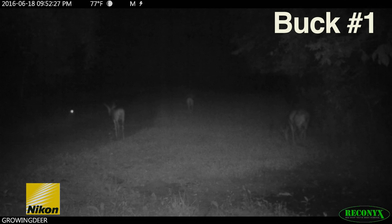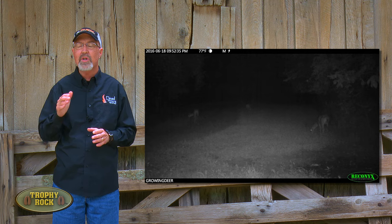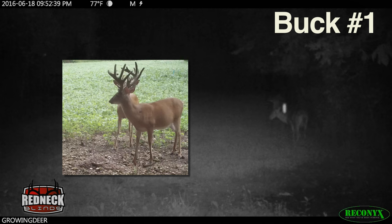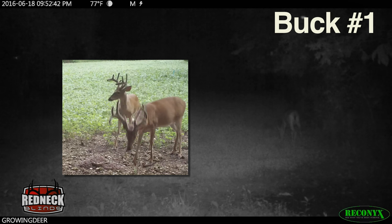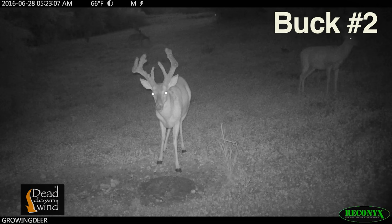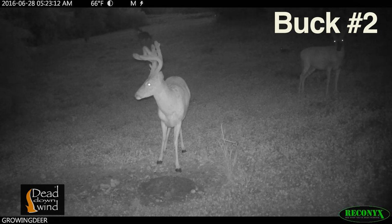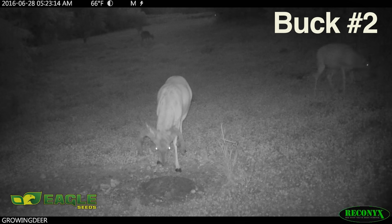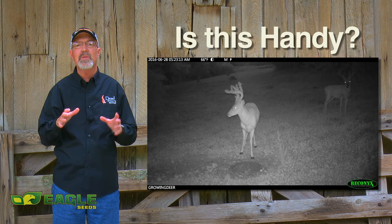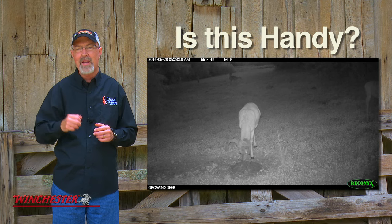Unfortunately, this is the only footage we have of him so far this year, but he's hanging out in the same area a great buck we used to call Chainsaw hung out. We hope to capture more footage soon and determine if this is Chainsaw or another big buck has moved into the area.